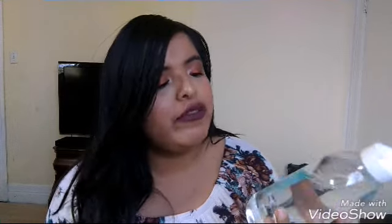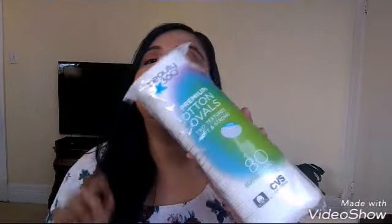I also picked up the Beauty 360 All-in-One Micellar Cleansing Water, which removes waterproof makeup. I used to use the Garnier one, but at CVS it was like $10-$11, and I spotted this one which was cheaper at around $6, so I decided to give it a go. I also picked up the Beauty 360 Premium Cotton Ovals to use along with the micellar water.